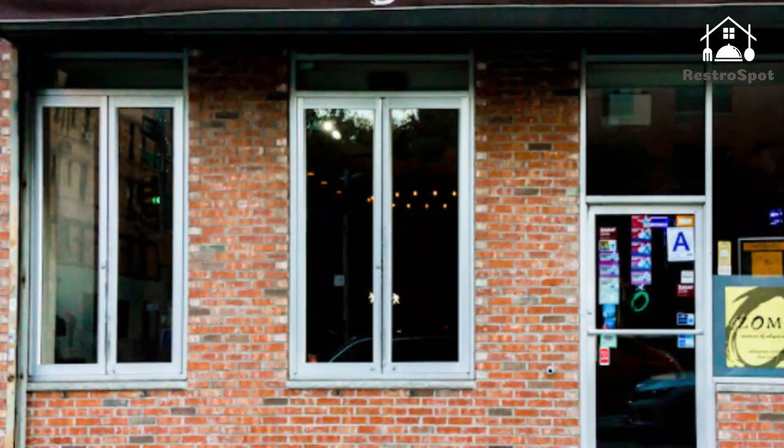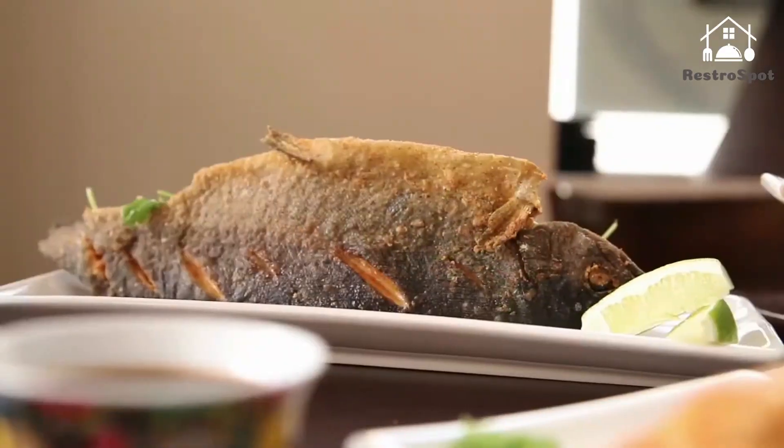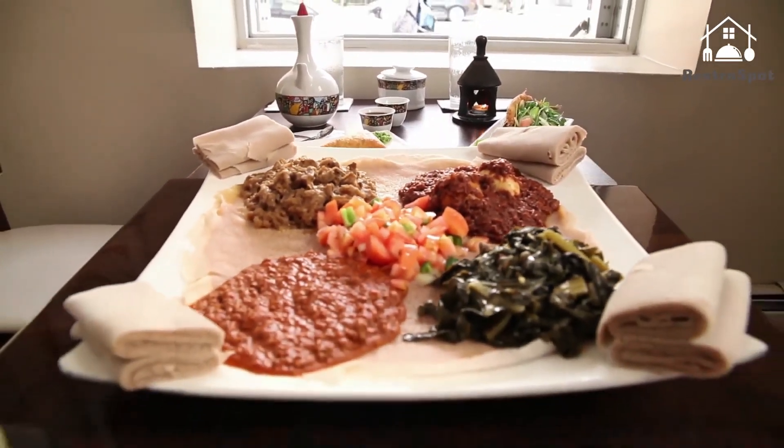Number 1: Zoma. While there's no shortage of quality Ethiopian joints in Harlem, Zoma stands out both for its sun-drenched ambience and diverse, generously portioned menu. Indulge in the doro wet — oh-so-tender chunks of chicken stewed with onions.